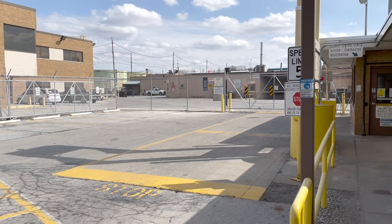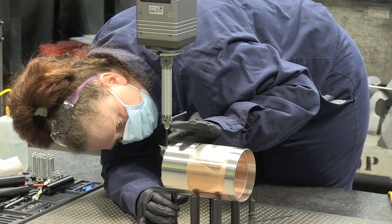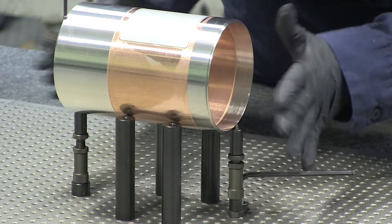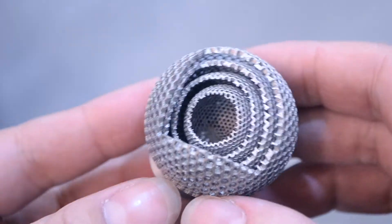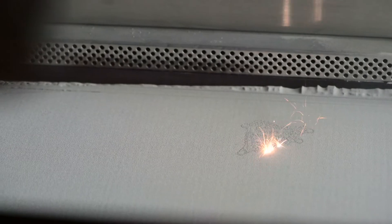As an advanced materials provider, Materion is focused on helping our customers meet technology challenges through materials innovation. Our additive manufacturing capabilities can deliver new and more flexible product opportunities. This allows for the use of more complex geometries and structures that would be impossible using traditional production techniques.